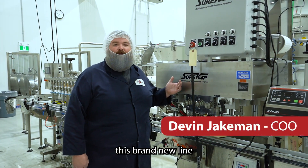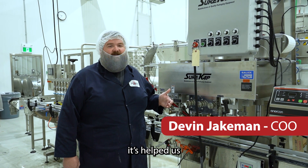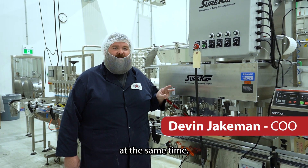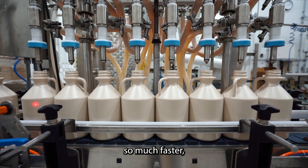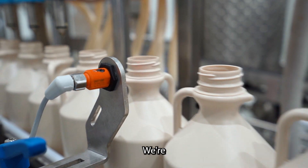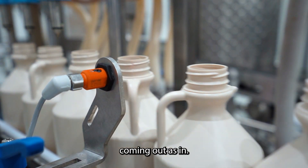Here at Jenkins we've got this brand new line. It's helped us keep up with all the new orders now that we have two bottle lines running at the same time. This one runs so much faster, but the other one still gives us the flexibility. We're getting double the output coming out at the end.